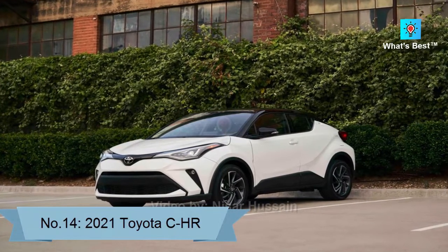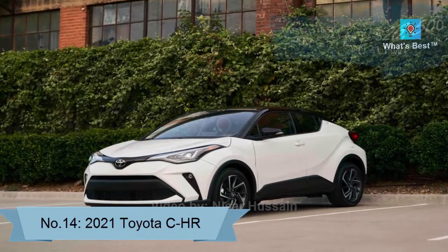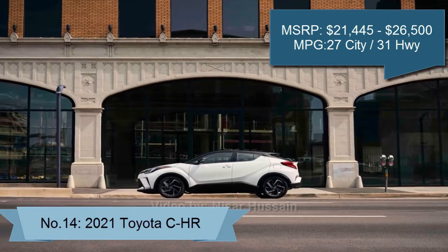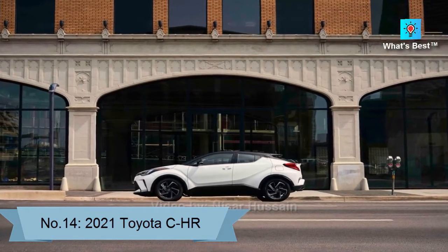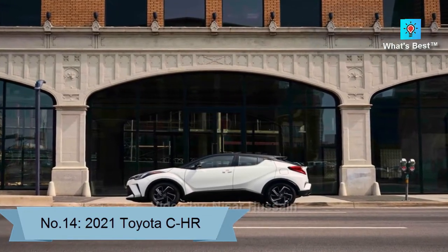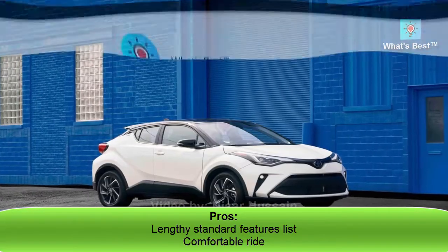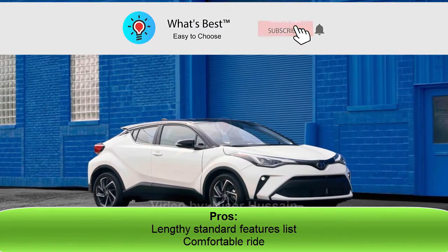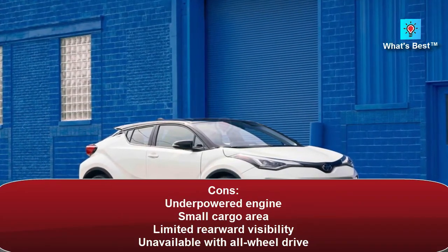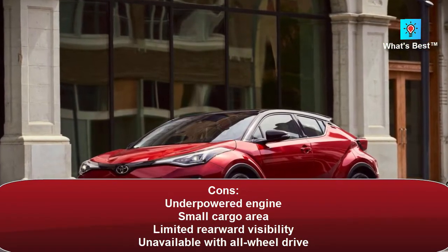Number 14: 2021 Toyota C-HR. The 2021 Toyota C-HR suffers from a weak engine and limited cabin space, which is largely why it sits near the bottom of our subcompact SUV rankings. Score: 6.6. Pros: lengthy standard features list, comfortable ride. Cons: underpowered engine, small cargo area, limited rearward visibility, unavailable with all-wheel drive.